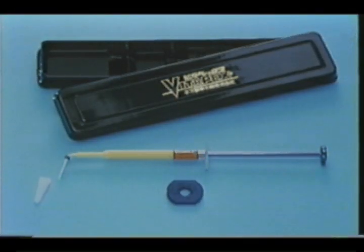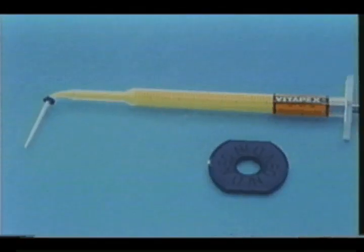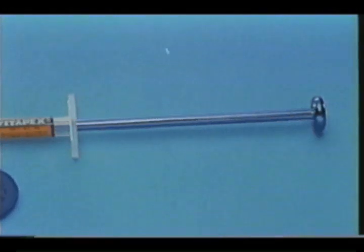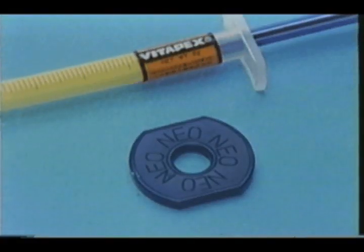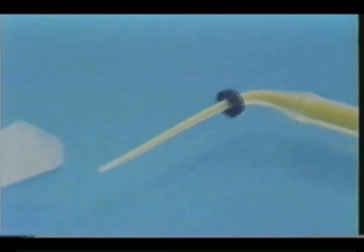Now we would like to introduce you to the equipment. It is stored in a black colored case to avoid discoloration from sunlight. Here are the flexible polypropylene syringe and the aluminum plunger, the free angle holder, the stopper, and the protective silicone rubber cap.